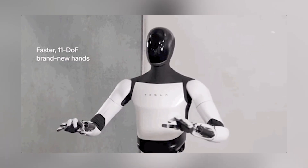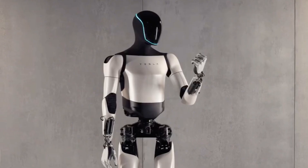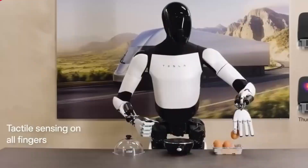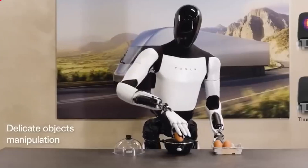Third, advanced hands. The hands of Optimus Gen 2 have seen a major overhaul, now featuring 11 degrees of freedom with tactile sensing on all fingers. This upgrade enables the robot to handle sensitive and even delicate objects like an egg with better precision.